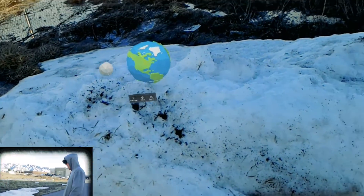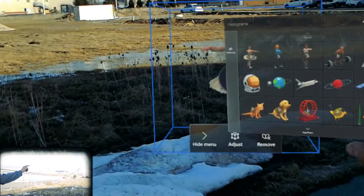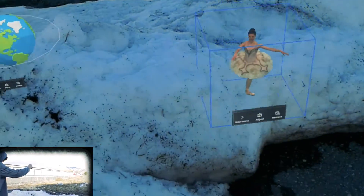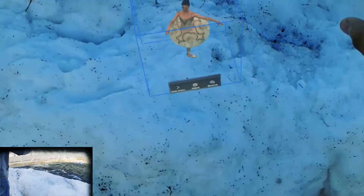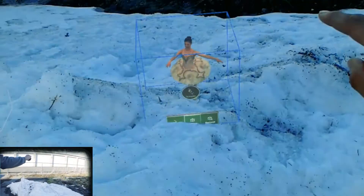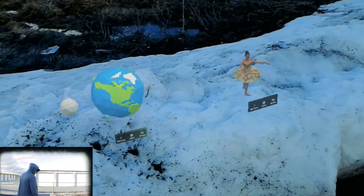Let's try to place another one — put the ballerina on there. Yeah, can't really read it. I guess it kind of can.